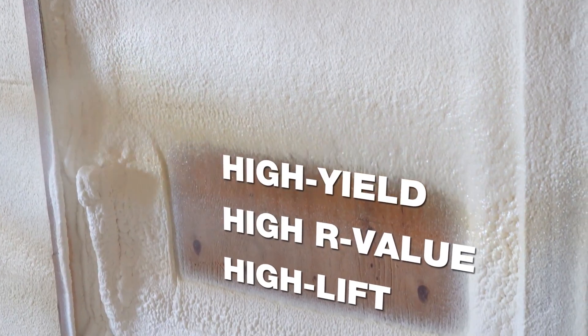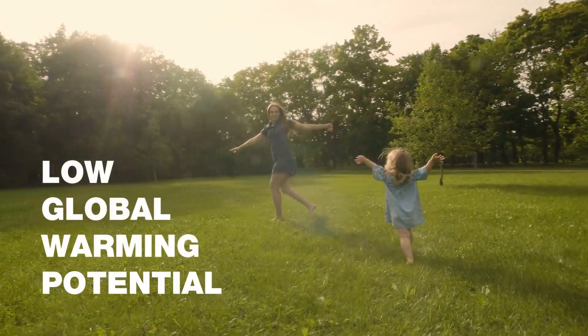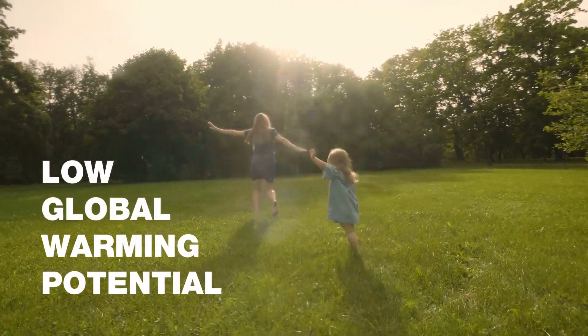WALTITE offers the same great performance you expect, but with a low global warming potential, so it's better for the environment. We tend to go to the higher quality products.